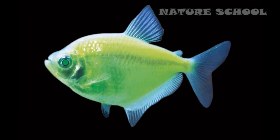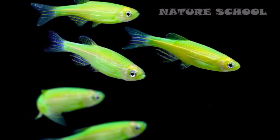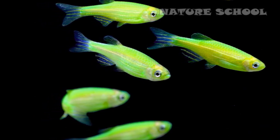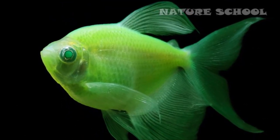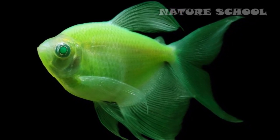Number 1: GloFish. GloFish is a patented technology that allows genetically modified fish like tetra, barb, and zebrafish to express jellyfish and sea coral proteins, giving the fish bright red, green, or orange fluorescent colors when viewed in ultraviolet light. Although the fish were originally created and patented for scientific research at the National University of Singapore, a Texas company, Yorktown Technologies, obtained rights to market the fish as pets.